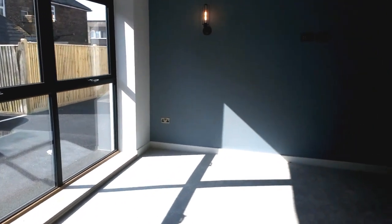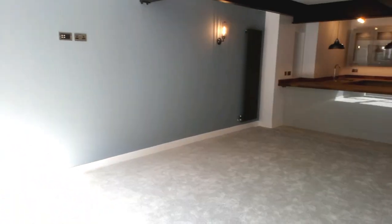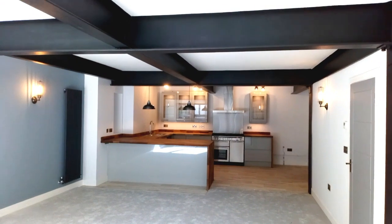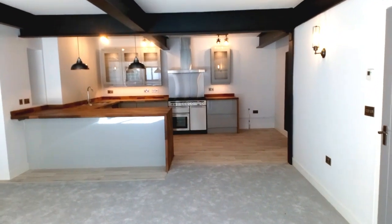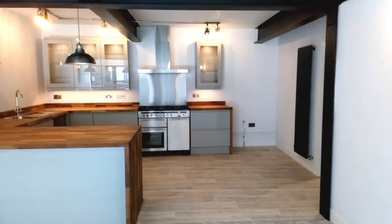Swinging back around you get a good idea. So there's a sitting room, a dining room, and a big kitchen area — fully integrated appliances built in. And those are the steel beams I was talking about, which have been fireproof painted.